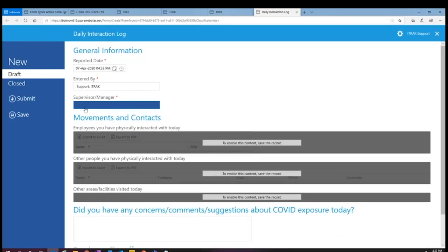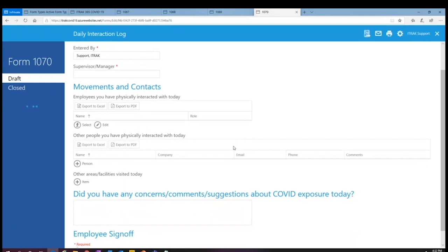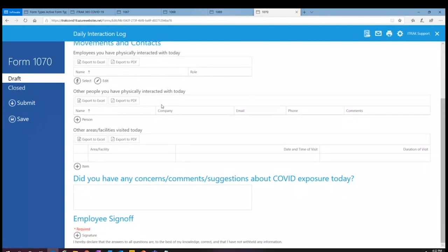The daily interaction log is really simple. You start this form at the start of your shift, and throughout the day — whether through the portal or your mobile device — any time you interact physically with someone, if they're an employee you enter their details. If they're not an employee and therefore not in your system, you enter their personal information. Any parts of the facility or areas you visit, you also enter them here. This is a daily form — you fill it out at the end of your shift and submit it. If you get sick, I'll show you how to track your exposures in Power BI.